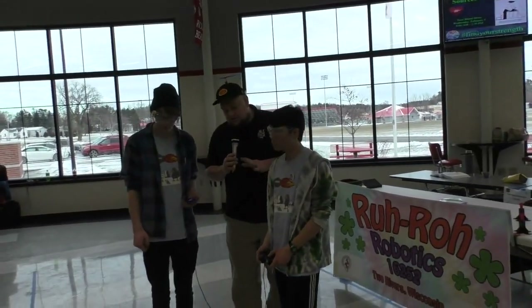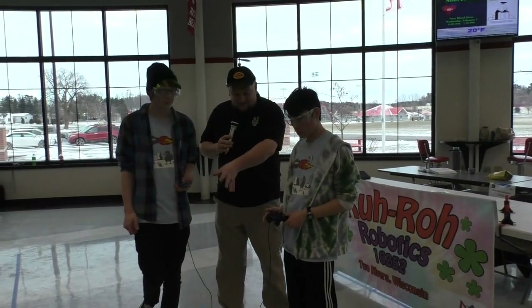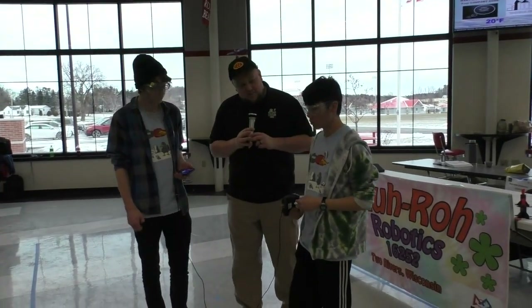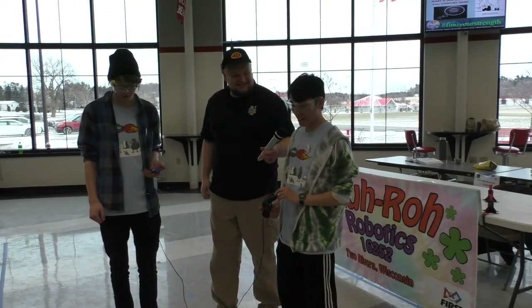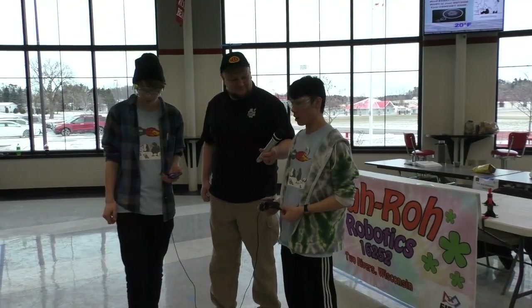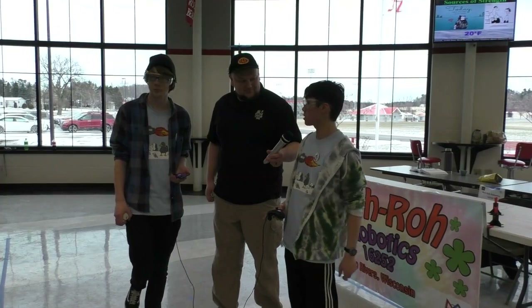You guys have another event coming up next week. Looking from this week to next, you obviously want to repair that intake — any other changes? We're definitely going to practice driving more. I had to kind of get used to it during the match. Otherwise, we'll be refining the autonomous — it worked pretty well at the end, but we need to increase its consistency and we'll be all good.